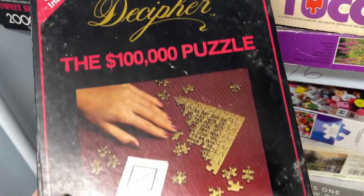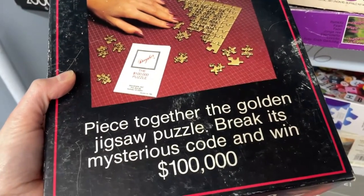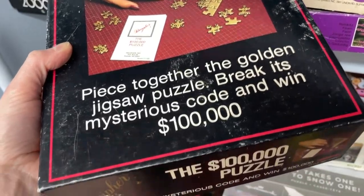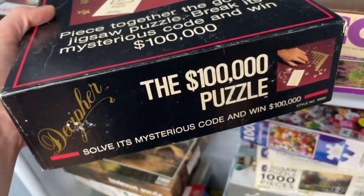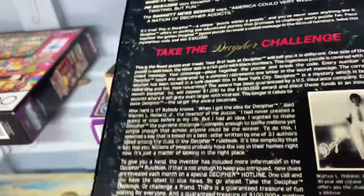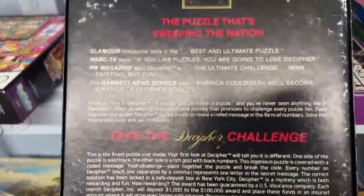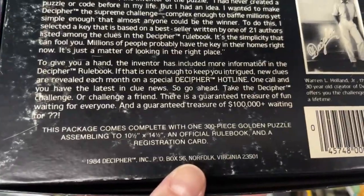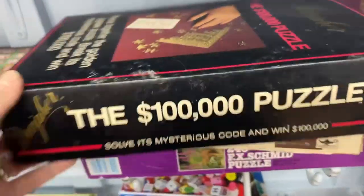The $100,000 puzzle — what is this? Piece together the Golden Jigsaw puzzle, break its mysterious code and win $100,000. I feel like that would not actually happen. Is that true? I could use the money. Oh, this is from 1984 — that tells me it would not work out the way I would hope.